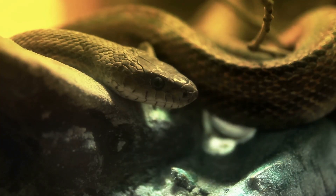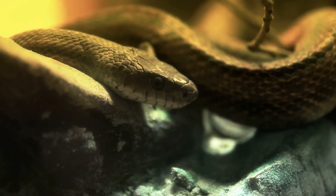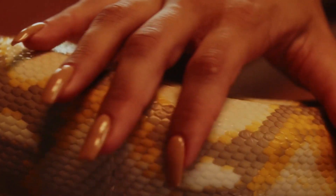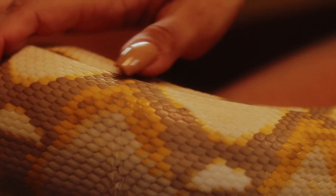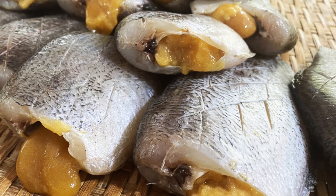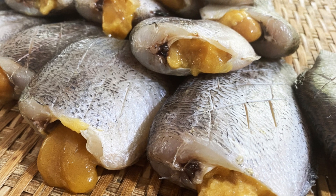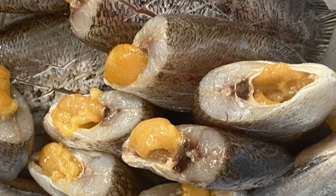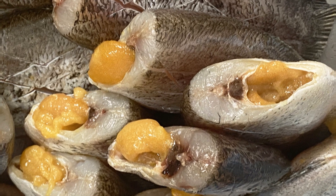Finally, shedding helps maintain healthy skin. Over time, a snake's skin can become damaged or worn out. It gets rid of any scrapes, scars, or damage the old skin may have accumulated. This renewal process is vital for their well-being. A fresh layer of skin ensures the snake's sensory organs, like its touch receptors, are in top condition, enhancing their ability to navigate and interact with their environment effectively.